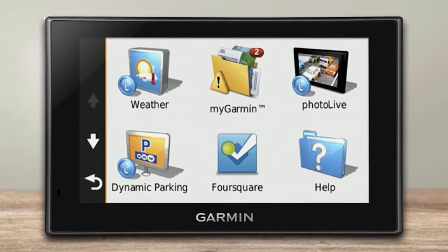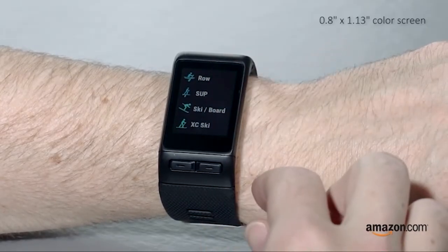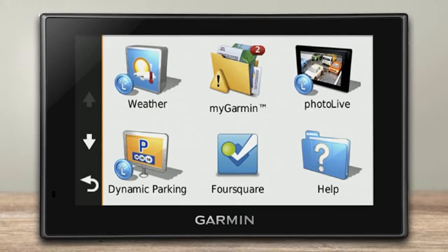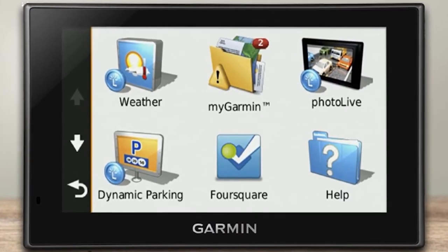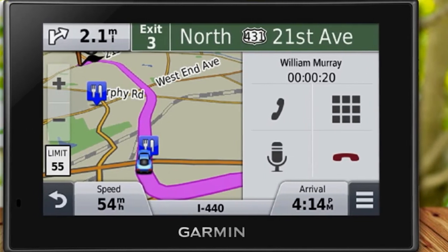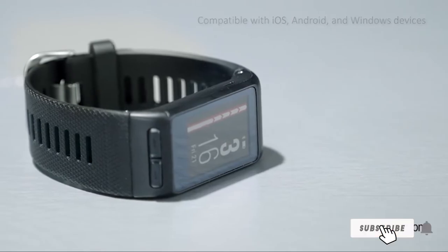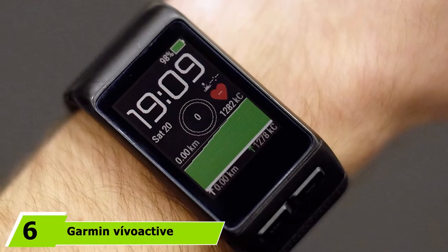The device has active lane guidance features as well as junction views, which help you find the best lane and cultivate safe driving habits. Unlike your smartphone's GPS, this does not depend on cell phone coverage to guide you — an advantage not yet matched by GPS apps on smartphones. It also has the up-ahead feature, which provides distance and locations of nearby points of interest such as restaurants, gas stations, and ATM stations, especially useful when you're in an unfamiliar neighborhood.